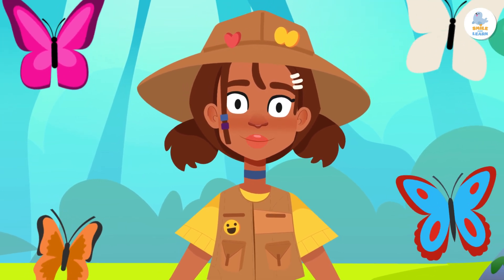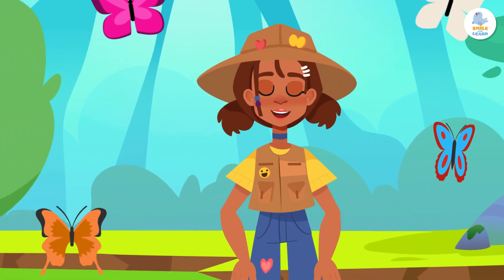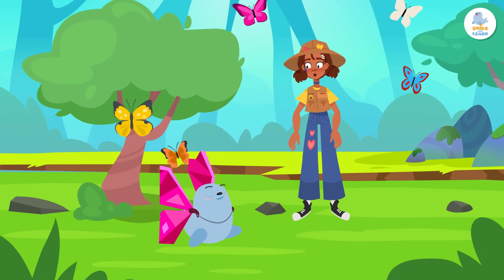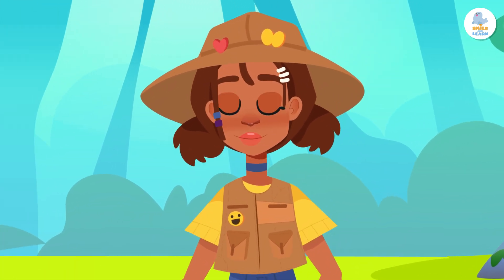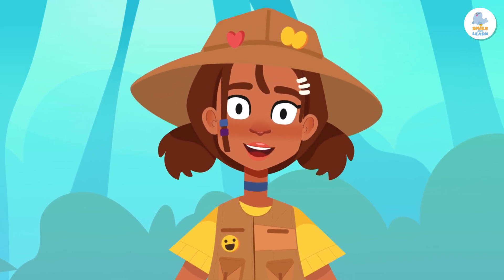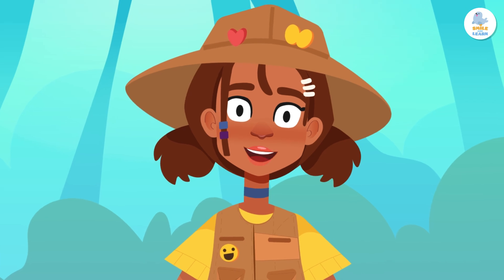Can you imagine waking up one day with wings? Like this? Well, smiley, that's more like playing dress-up. Today we're going to discover one of the most amazing processes in the animal world.